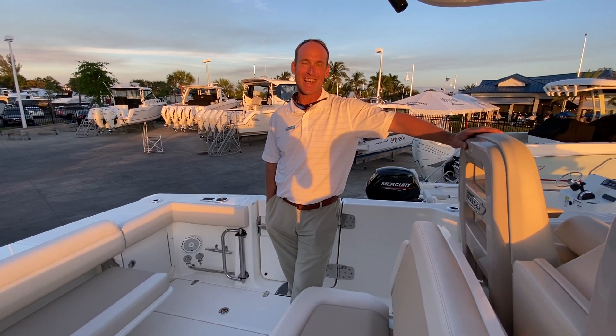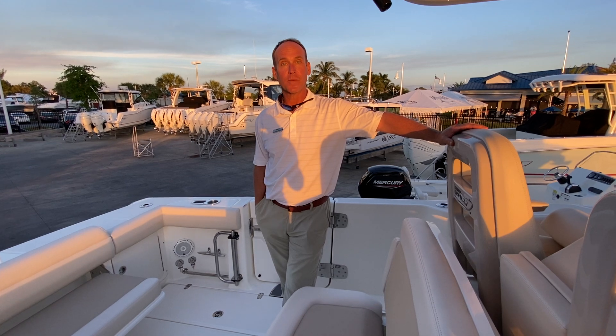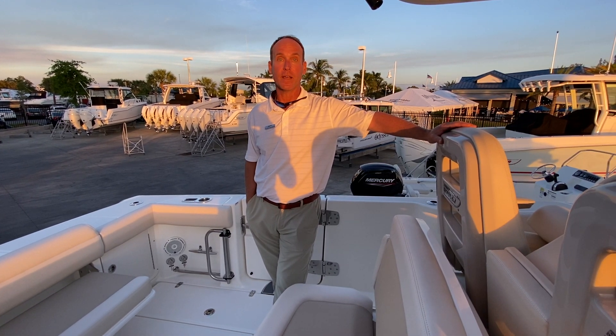Good evening. My name is Slade Sackman from MarineMax in Fort Myers, Florida. Tonight I'm going to show you a 2021 Boston Whaler 33 Outrage.